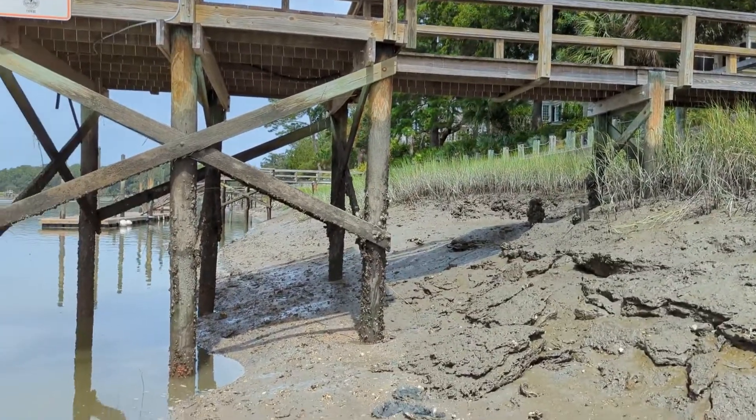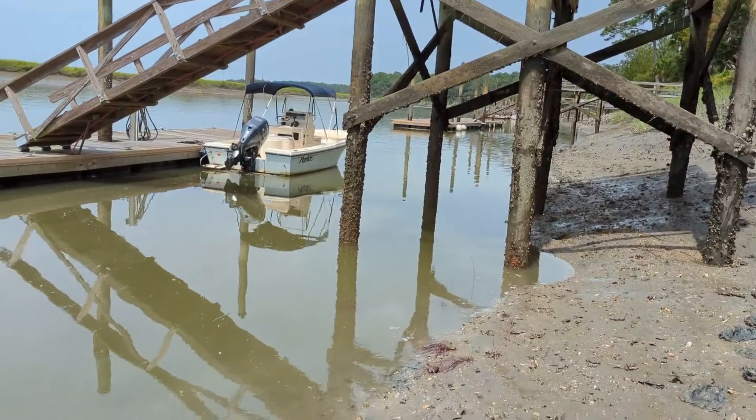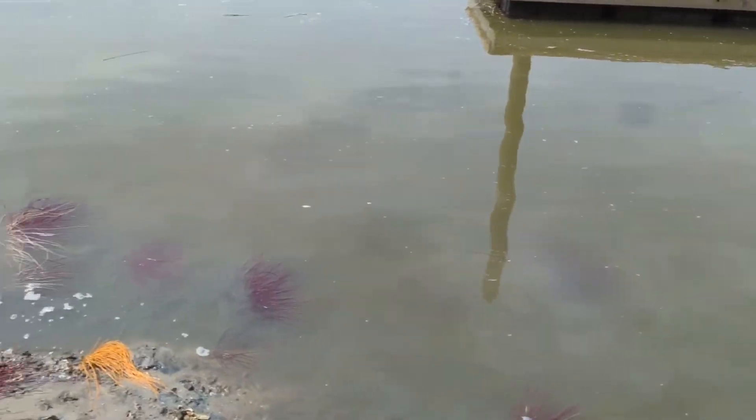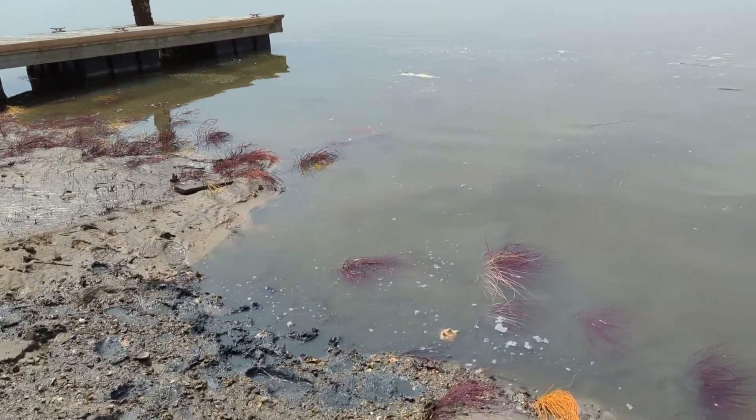Hey guys, I'm down here on the boat ramp and this is one of the lowest tides I've ever seen. There's some fish splashing around. There's just lots of stuff that you don't normally see, like all these sea whips for one thing.